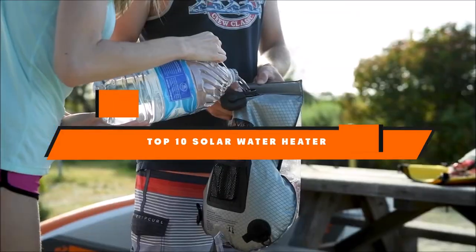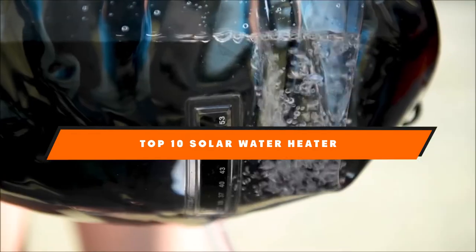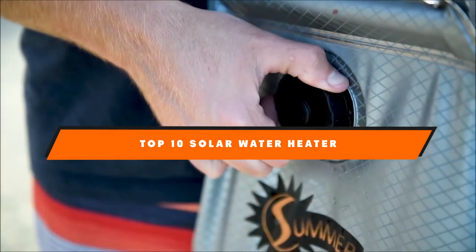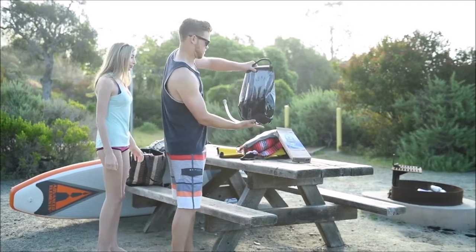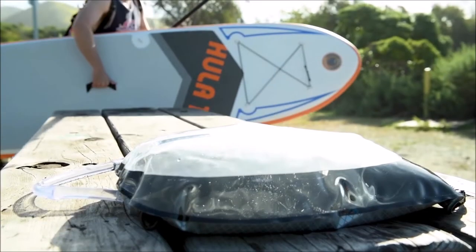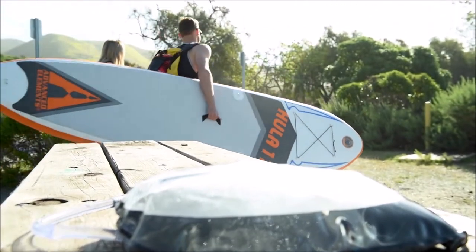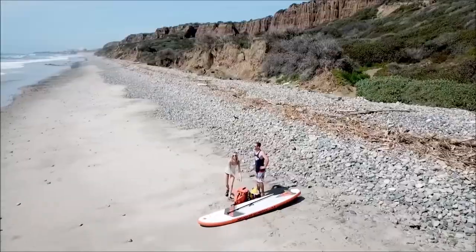Hello guys! In today's video, we're going to present to you the top 10 best solar water heaters available on the market today. We made this list based on our personal preference and sorted it based on their features, prices, quality, durability, and reputation of the manufacturers. Check out the description to find out their prices and more information — we've included the links in the description below.